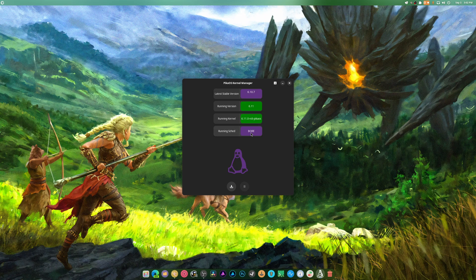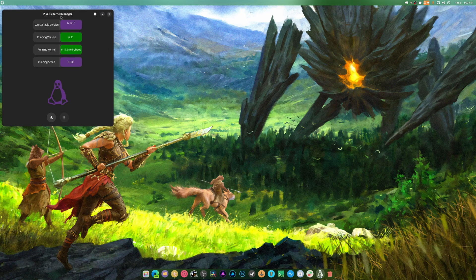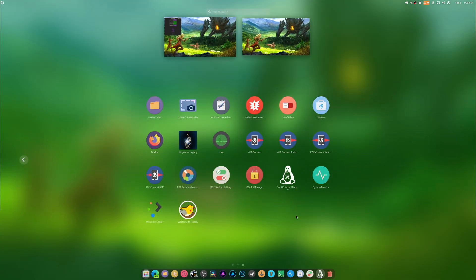BOAR is ridiculously overpowered, by the way. I got to use it a while back while doing some emulation and it actually beat out whatever scheduler I always used on CacheOS, which was really surprising. We do have a kernel manager and we do have a package manager.